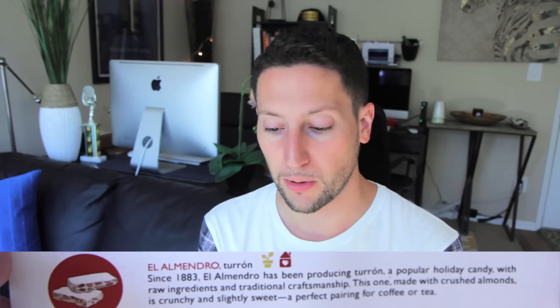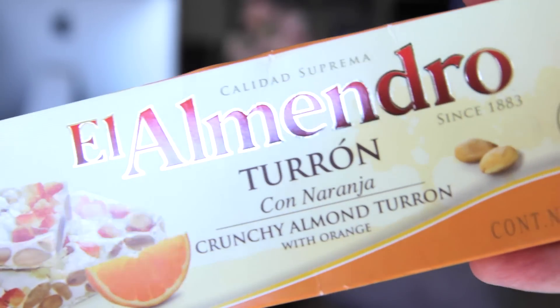And then the last thing is El Amendro Turron. Since 1883, El Amendro has been producing Turron, a popular holiday candy with raw ingredients and traditional craftsmanship. This one, made with crushed almonds, is crunchy and slightly sweet — a perfect pairing for coffee or tea. Con naranja. I love orange flavored things. This looks like nougat to me. The lighting got really awkward in here, but anyway, it looks like nougat. It might be.